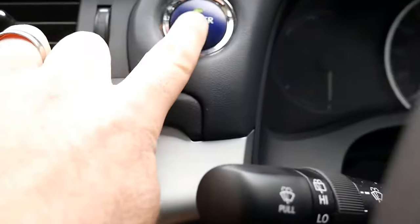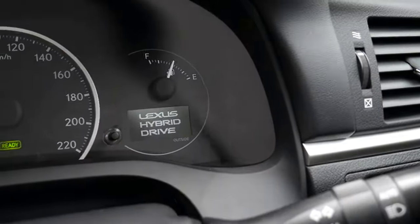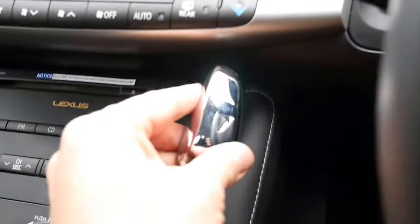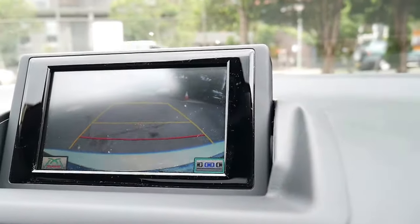We'll turn the car off and then start the vehicle. It tells us we're in Lexus hybrid drive. Put the vehicle into reverse, and there's our reversing camera. I don't know if you can hear, but the engine's actually on now. It's unbelievable.